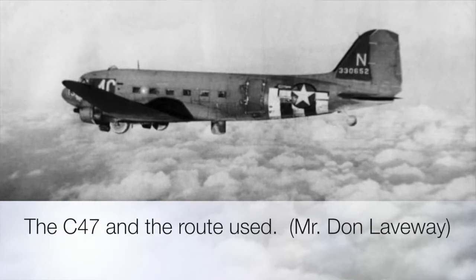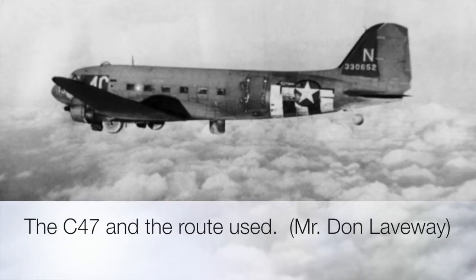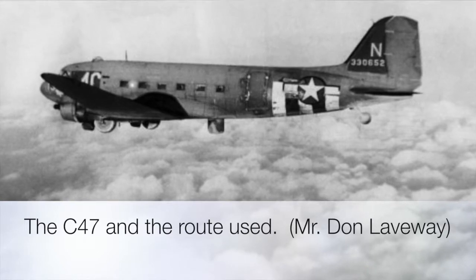The aircraft we were using at that time was what they called a C-47, which is a small aircraft. It's a tail dragger.